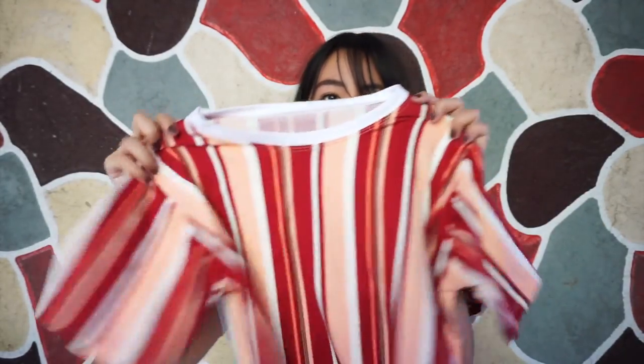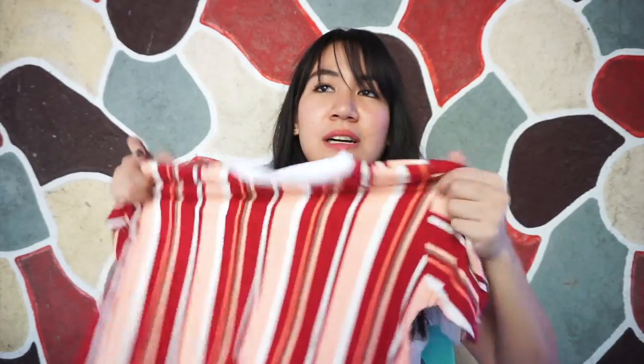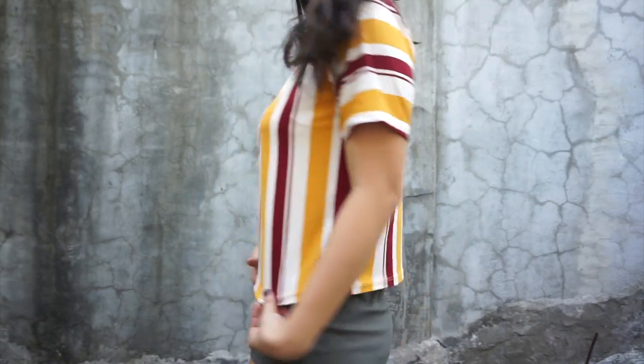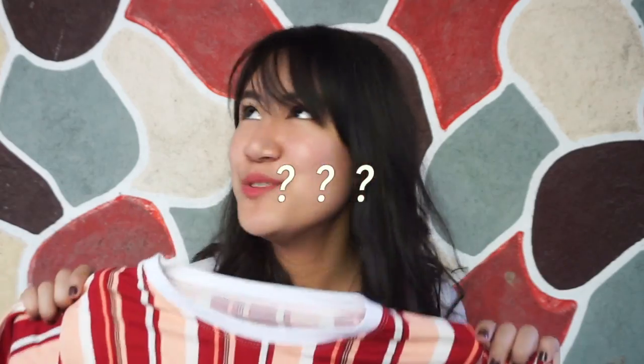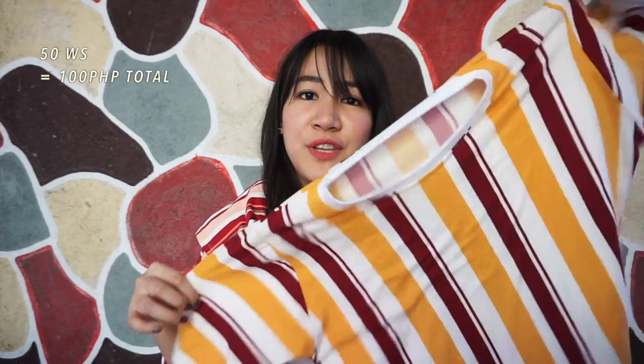The first two items that I got from Taytay are these cropped, not so cropped, top shirts. I got two colors with the same design — vertical stripes. Super love this one, guys. Sobrang lambot, sobrang ganda nung cotton niya. Parang yung new collection of Guess, parang ganun yung design niya. What I really love about this is hindi siya ganun ka-crop sa akin. I am a medium-sized person and sobrang sakto lang yung fitting niya. I got these two for only 100 pesos — 50 pesos each wholesale. If tatlo yung kukunin mo, 50 pesos na lang isa.